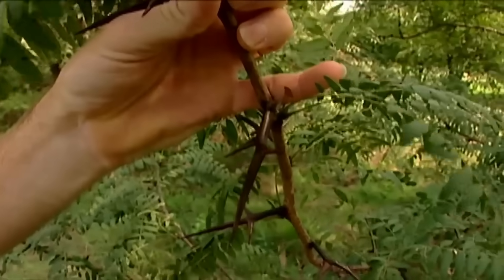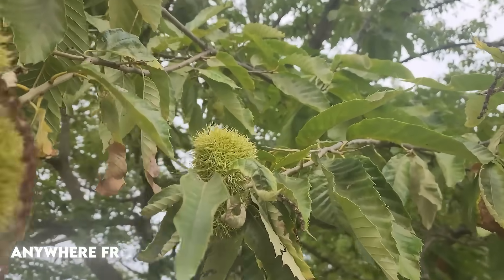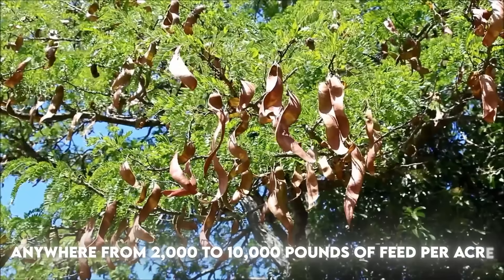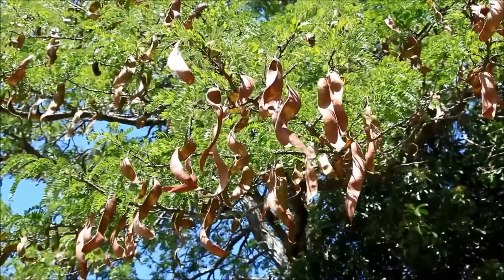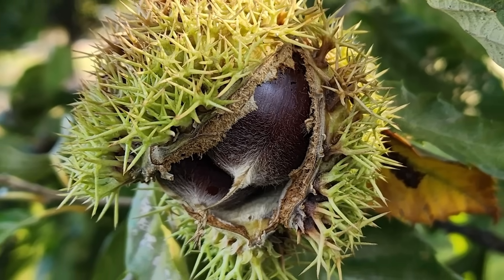Across mast-producing species — from locust to mesquite to chestnut — you're talking anywhere from 2,000 to 10,000 pounds of feed per acre, falling for free every autumn. It's an ignored yield layer that most modern farmers simply don't count.